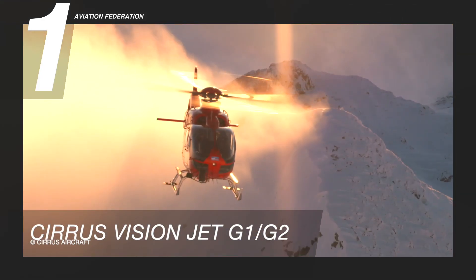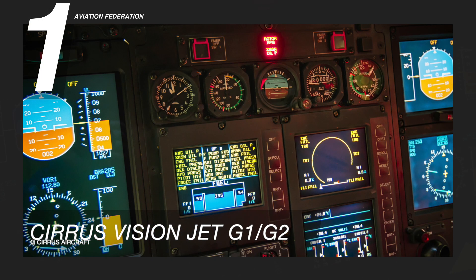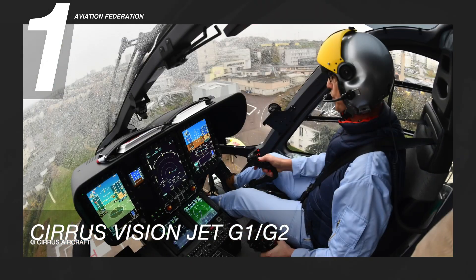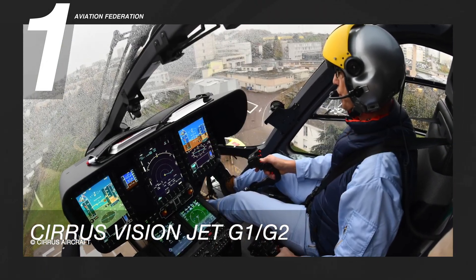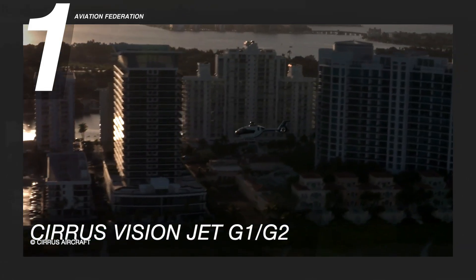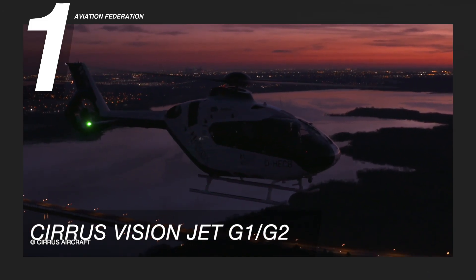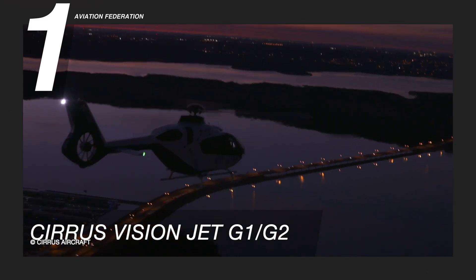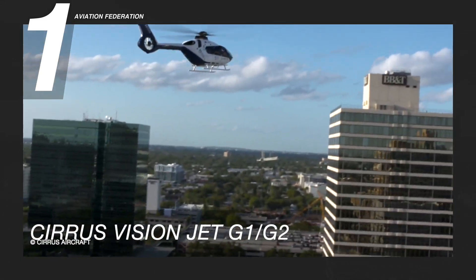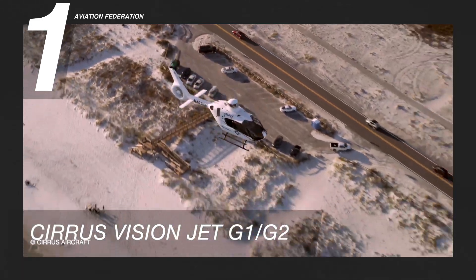This multi-purpose twin-engine aircraft can carry up to eight passengers. With its state-of-the-art technology, the H-135 is a trendsetter in the business aviation market due to its versatility, reliability, comfort, and exclusive Hermès design. This aircraft accommodates a night vision imaging system and can be fitted with a night vision goggle-friendly cockpit, cabin layouts, and exterior lighting.